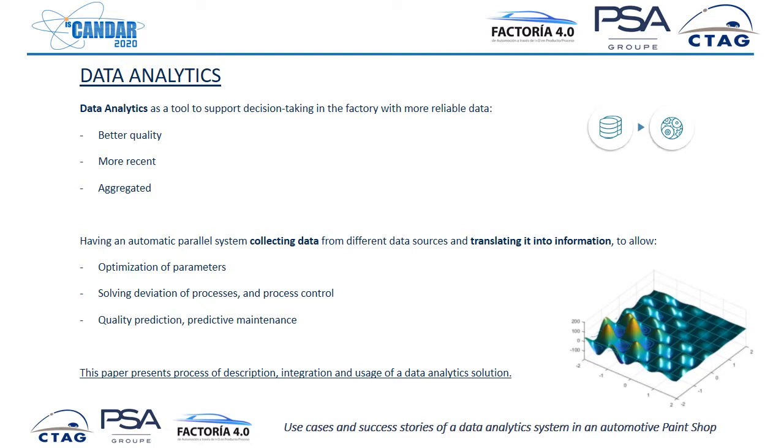In this work, we present the process description, the integration, and the usage of a data analytics solution in a real automotive factory, in the case of the paint shop — one of the areas of the manufacturing process.